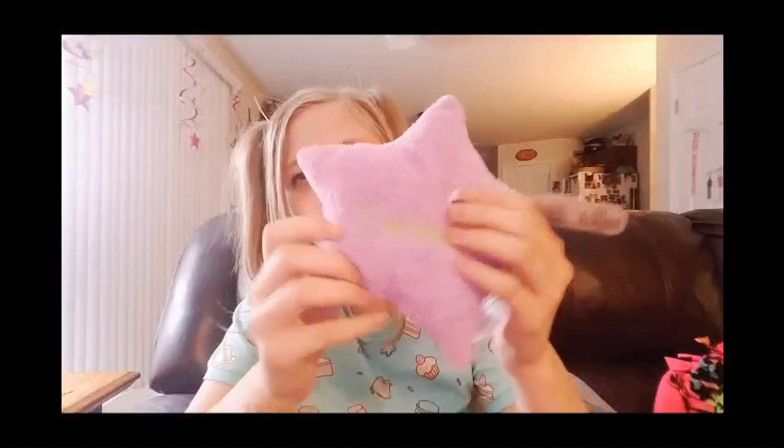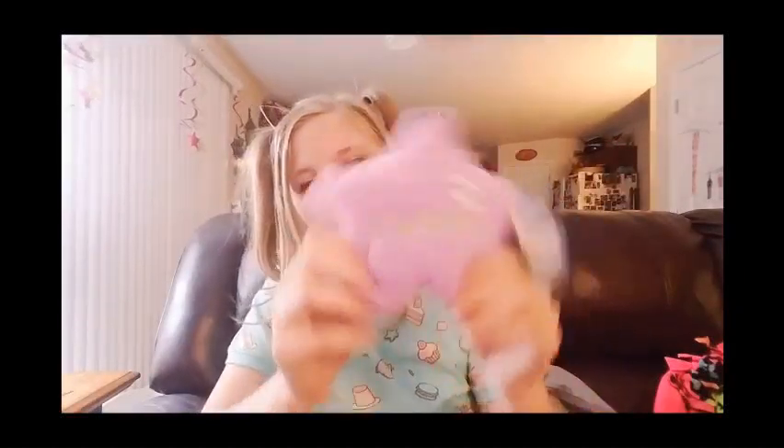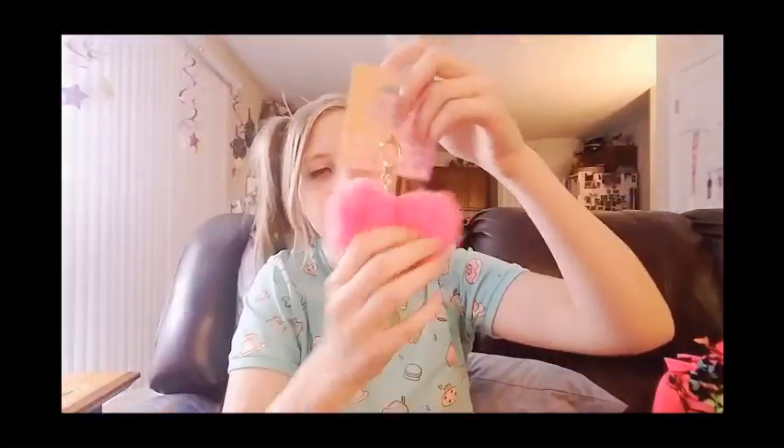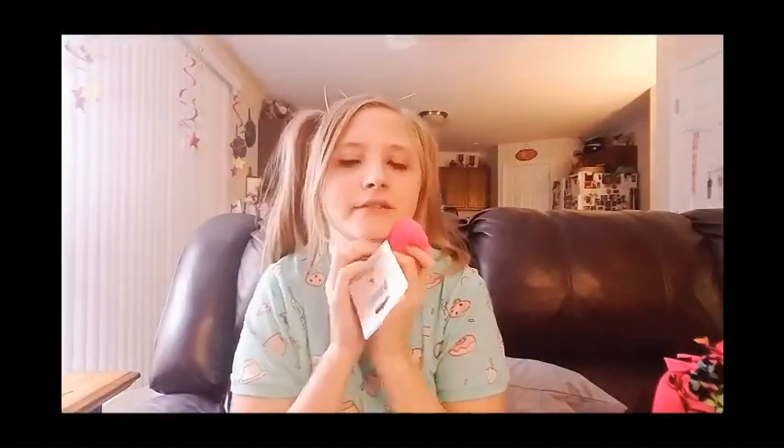I got this little Twinkle Little Star toy that sings Twinkle Little Star, which I really liked a lot, so I got that. I also got this little heart keychain because it was fluffy and soft.